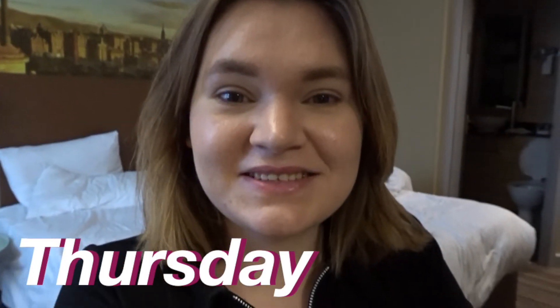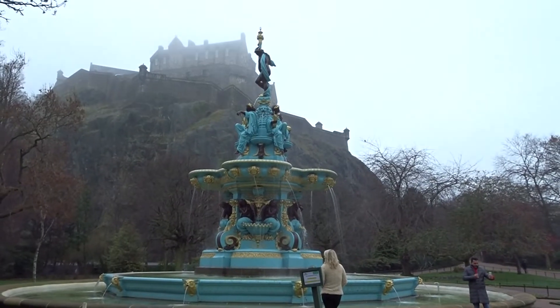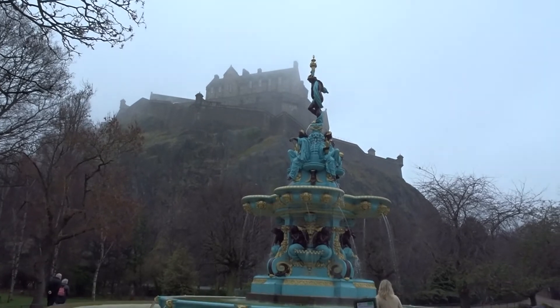Hey guys, it's the second day. Yesterday was really fun — I spent the time with the people from my uni, but today I'm trying to explore on my own. We also need to check out of this hotel because the people that organized the conference booked another hotel. I'm currently in Princes Street Gardens. It's a bit cloudy today but still really pretty. There's such a gorgeous fountain and behind it you can see the castle — so pretty.